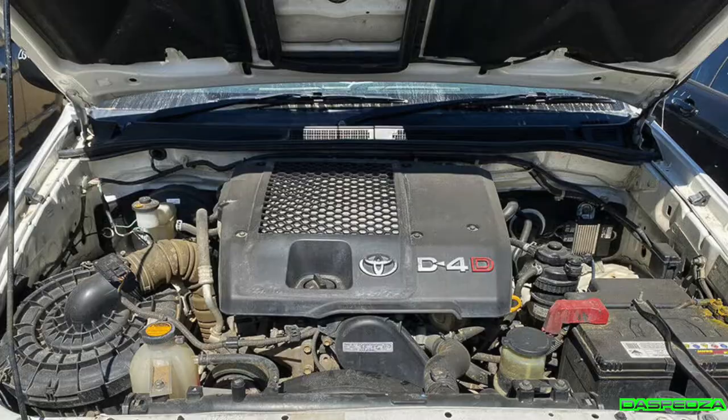The petrol ones, the V6 ones, they were pretty much bulletproof. They were a little bit heavy on juice, but they were bulletproof. They had coil pack issues and things along those lines, but they weren't too bad. However, going to the diesel 1KD — oh man, where do I start?